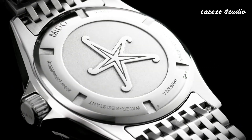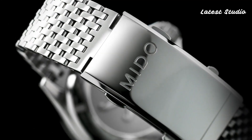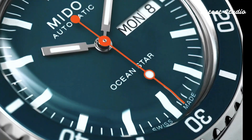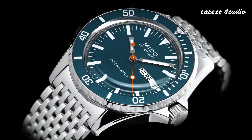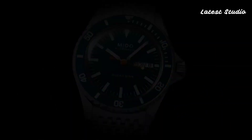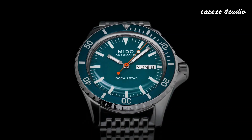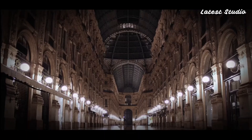Hello, watch enthusiasts! Welcome back to the latest studio channel. Today, we're delving into the world of Mido, a renowned Swiss watch brand with its headquarters nestled in the picturesque town of Biel/Bienne. With over a century of horological excellence, Mido has emerged as a significant player within the Swatch Group.